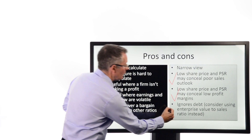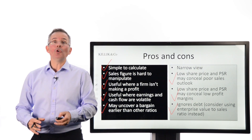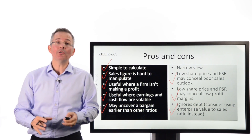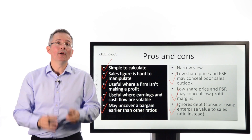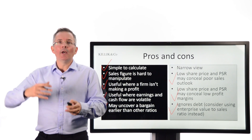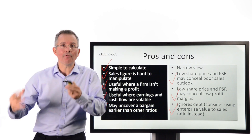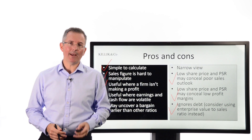It also ignores debt. There is a solution to that, which I'll cover in another video — you could substitute price for enterprise value per share or total enterprise value against market capitalisation, which would to some extent solve that problem. The price-to-sales ratio by itself largely doesn't make explicit different levels of debt in different types of firm, and that affects risk.